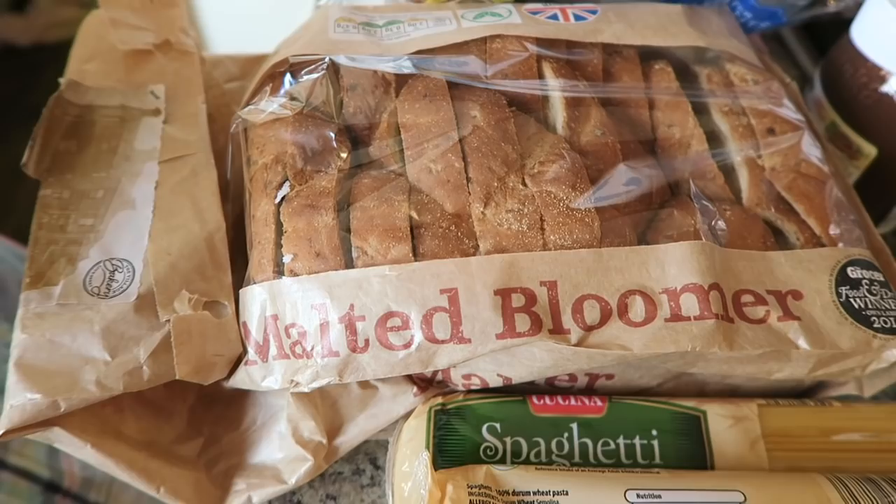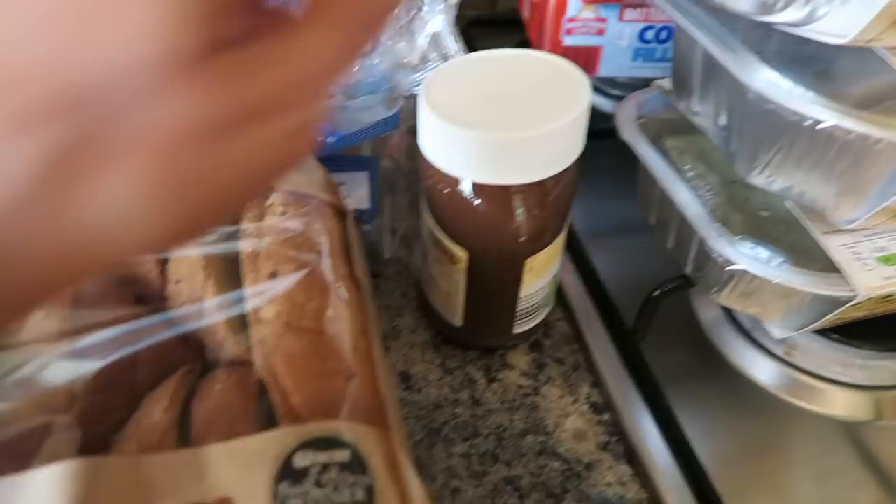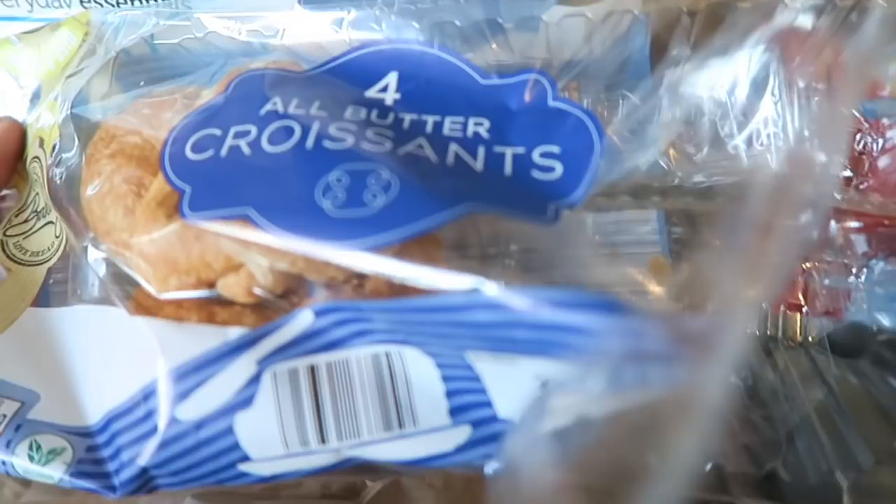I've got two packs of spaghetti, I have got some chocolate spread, I bought two packs of the four old butter croissants but we've just had two of them — there's my other pack — and I've got some double length toilet tissue.